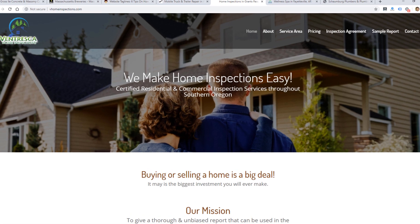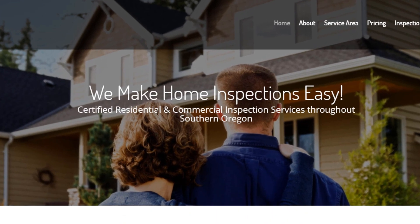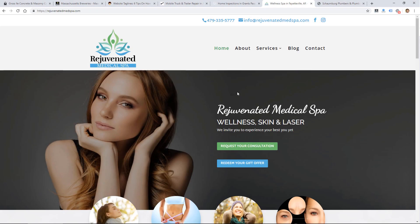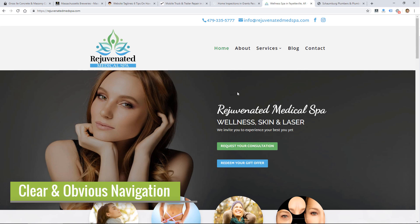Here's another quick example of a site doing that well: 'We make home inspections easy' is the first line, followed by 'certified residential and commercial inspection services throughout southern Oregon.' Same idea — when a visitor takes even a few seconds to read the first few words on your website, they're going to know who you are and what you do.